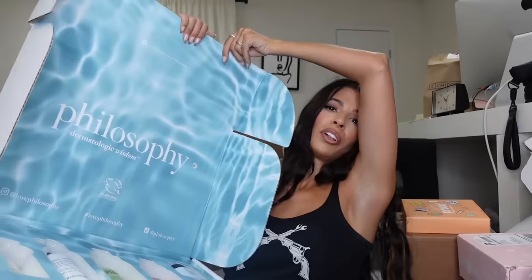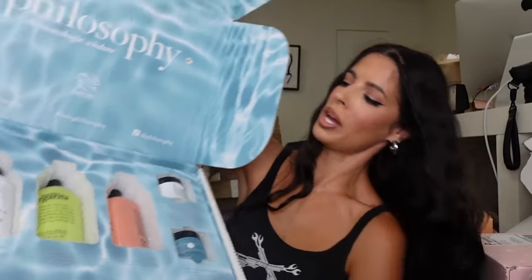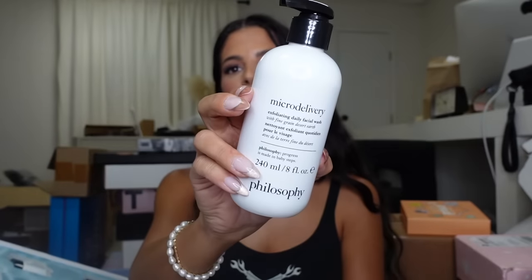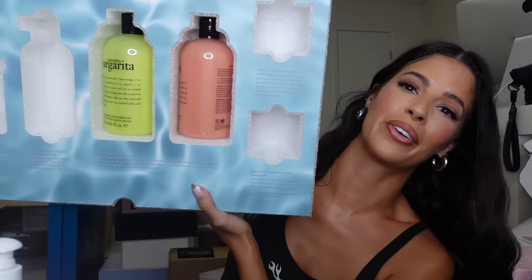We got this big box from Philosophy — look, they sent all their washes. How cute are they! The iconic Purity Cleanser, their exfoliating daily wash. Then looks like we got two of their moisturizers — like a day and night potentially. We got the Grace body lotion — really nice size bottle — the Grace fragrance, some little drink things, and an adorable little tumbler. And then there's some body washes.